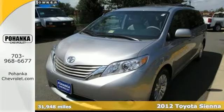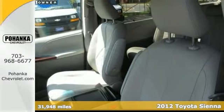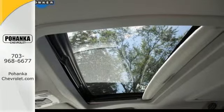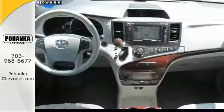If you demand the best things in life, this fantastic 2012 Toyota Sienna is the one-owner van for you. It comes with a clean Carfax and is nicely equipped with a DVD entertainment system, a moonroof, and navigation system.